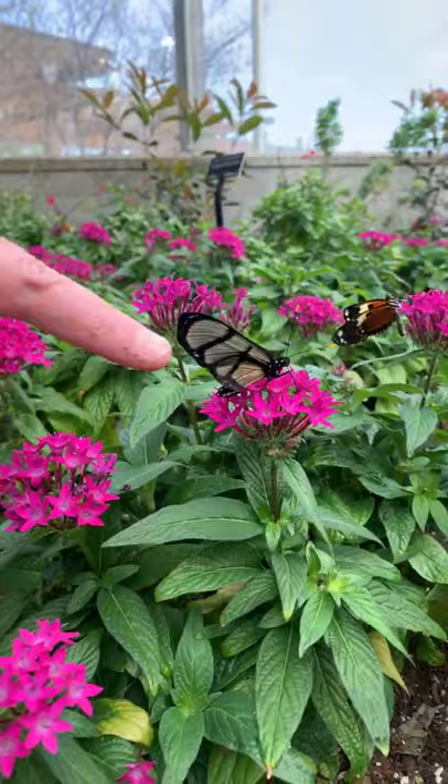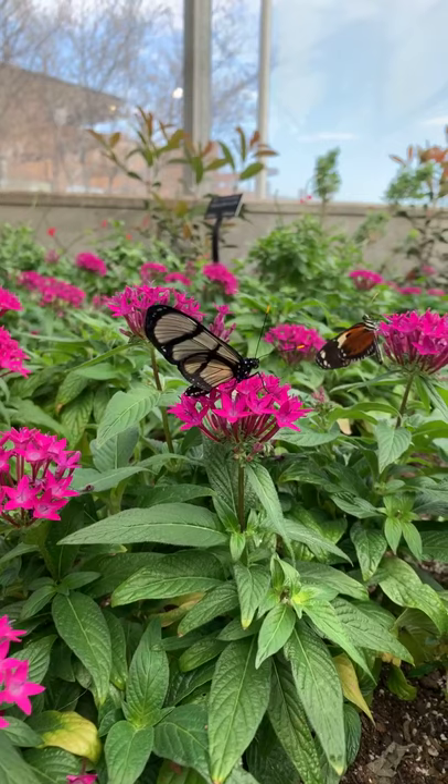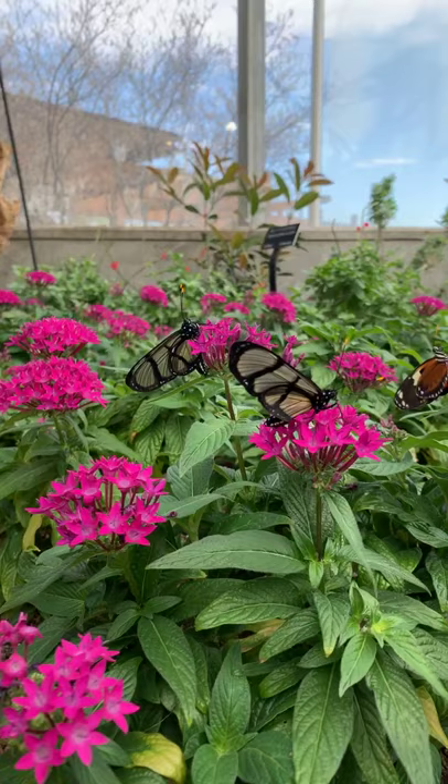Here's one of our large glasswings — a good example of a butterfly that doesn't have a lot of scales. Not having scales is actually a really amazing form of camouflage, allowing the butterfly to blend in with its surroundings.